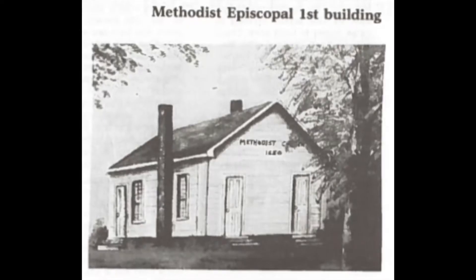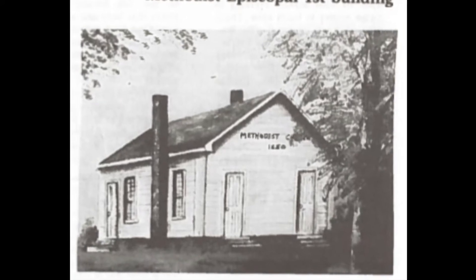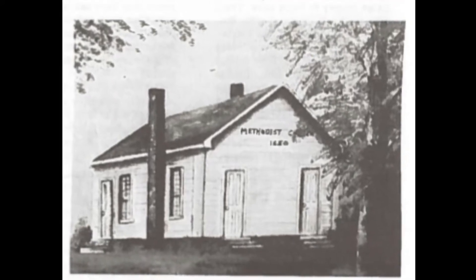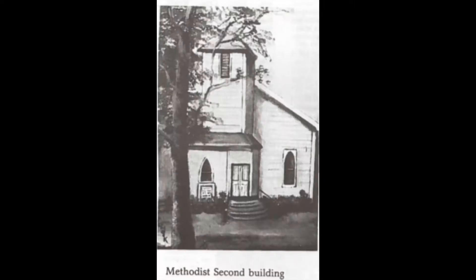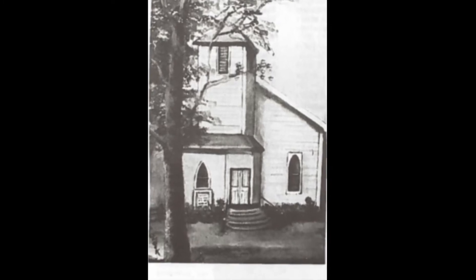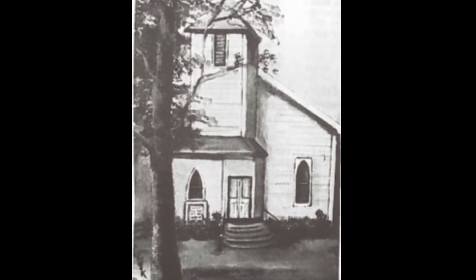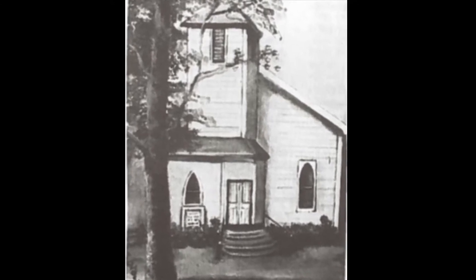These two paintings are done by Alma Smock, who is a well-known local artist and member of the Methodist Church. Alma Smock graduated from Monrovia in 1939 and started the Monrovia Festival Art Show in 1989 and was Grand Marshal of the Festival Parade in 1997. Due to Alma Smock's contributions, she was inducted into the Monrovia Alumni Hall of Fame in 2018.